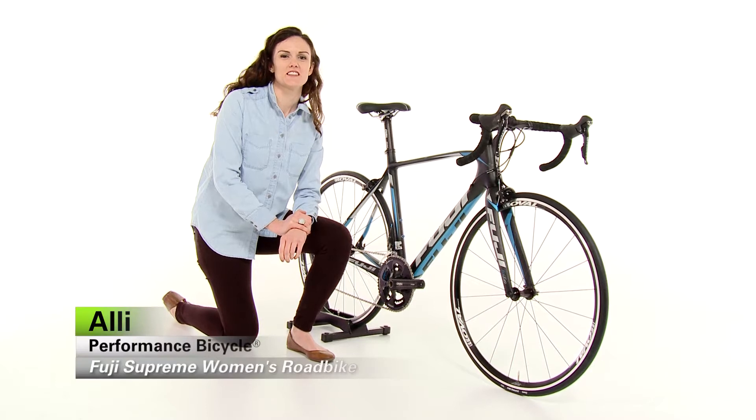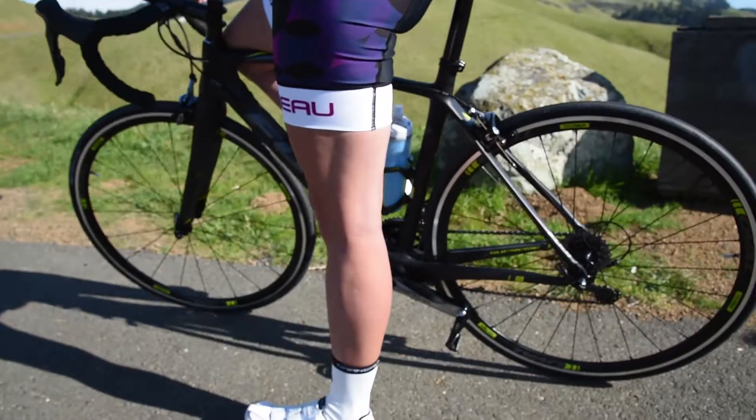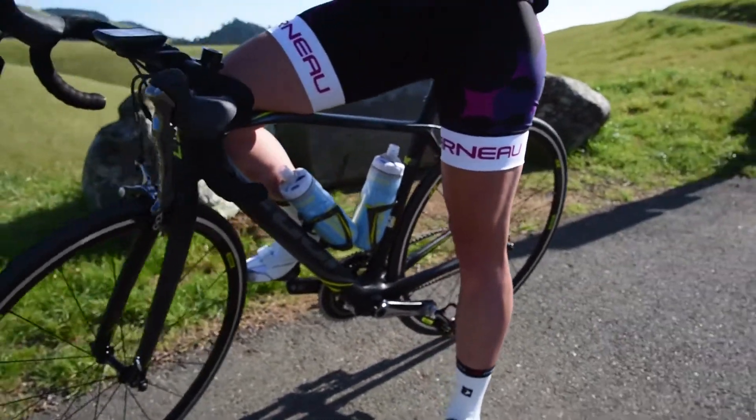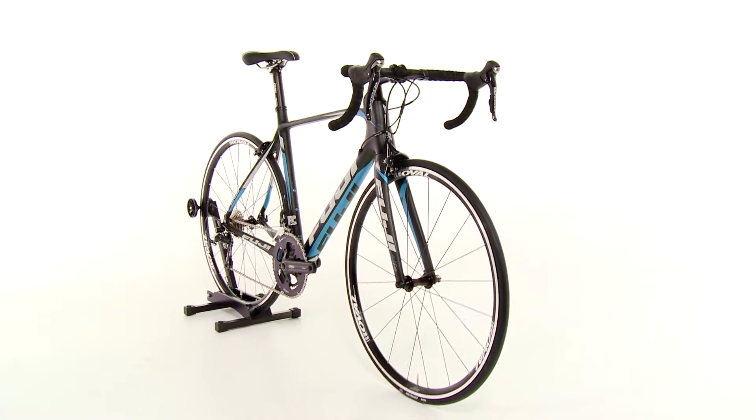Hi, I'm Allie from Performance Bicycle and this is the Fuji Supreme Women's Road Bike. Fuji is one of the industry's authorities on carbon bikes and the women's Fuji Supreme is no exception. Its geometry is designed with the female racer's build in mind, something Fuji has developed to perfection.